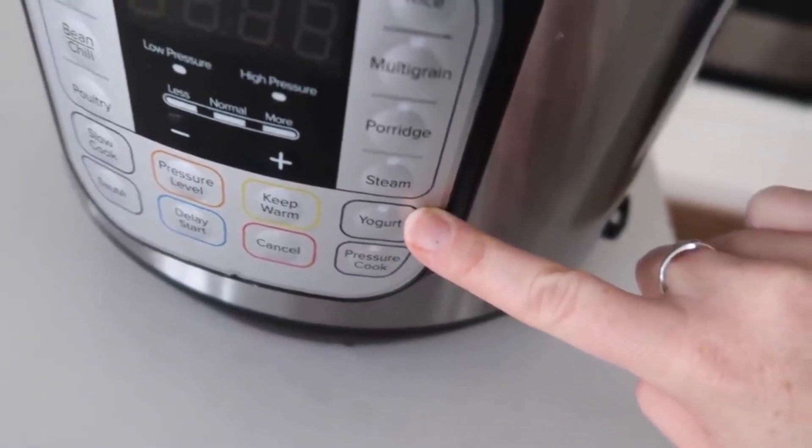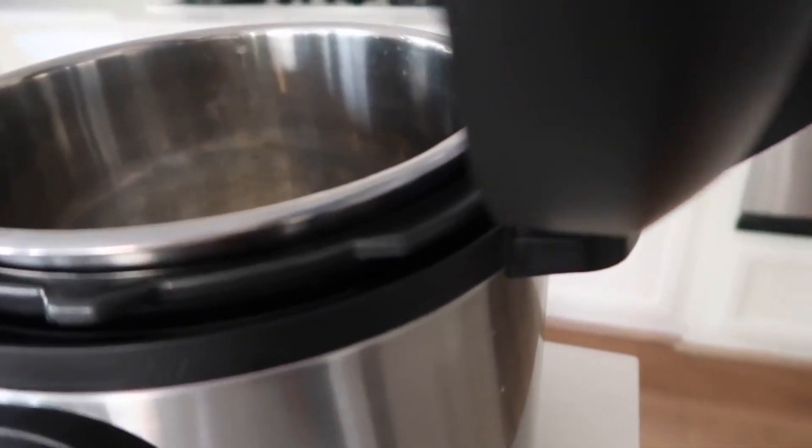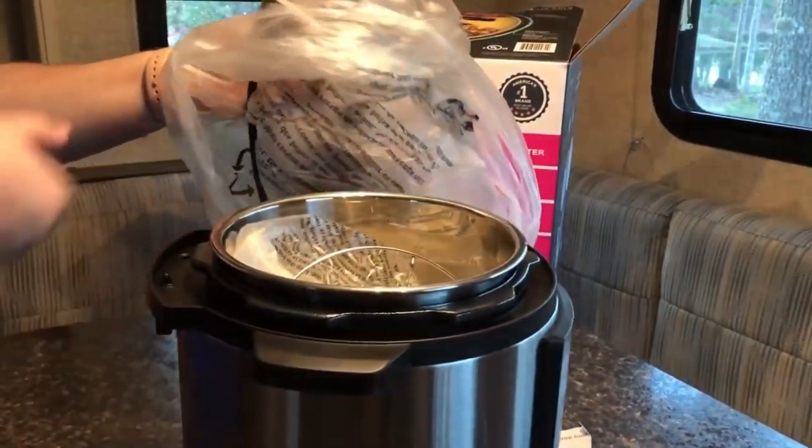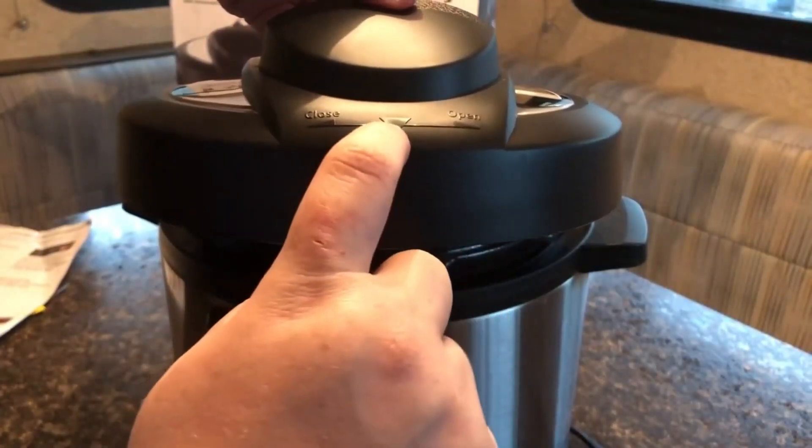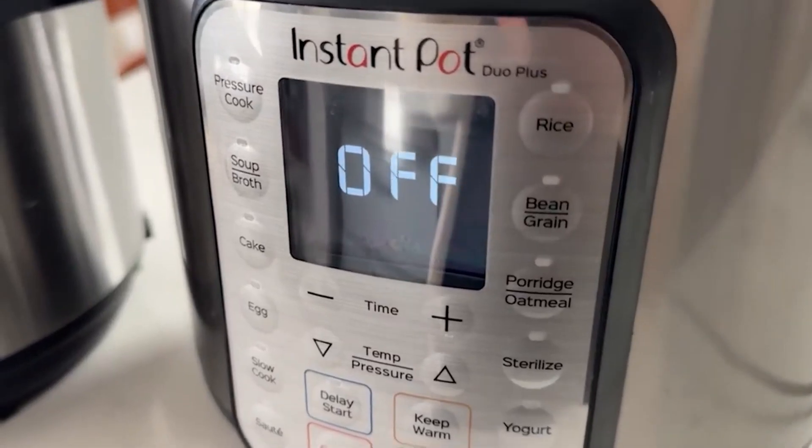With a dedicated rice cooking function, it ensures perfectly cooked rice every time, regardless of the type. The built-in steamer preserves the freshness and nutrients of your vegetables, while the sauté function provides a restaurant-quality sear for your ingredients.